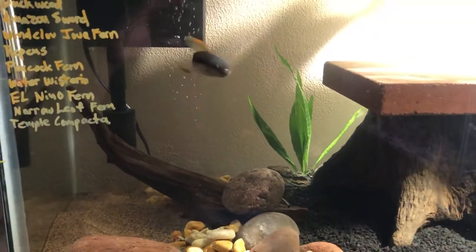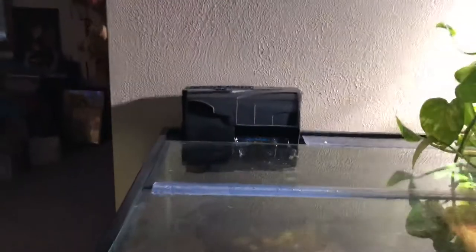He's not gonna jump out of this. I got the correct 40-gallon breeder lid with the glass set up. I'm rocking the Aquion 50.